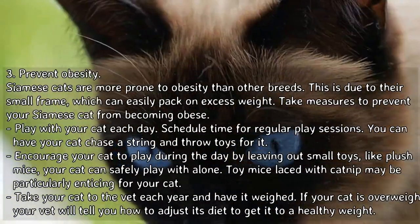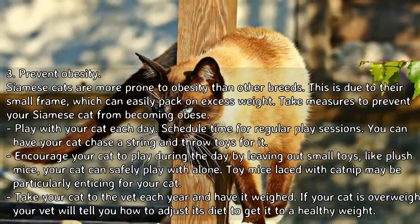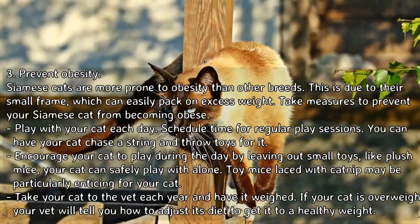Take your cat to the vet each year and have it weighed. If your cat is overweight, your vet will tell you how to adjust its diet to get it to a healthy weight.